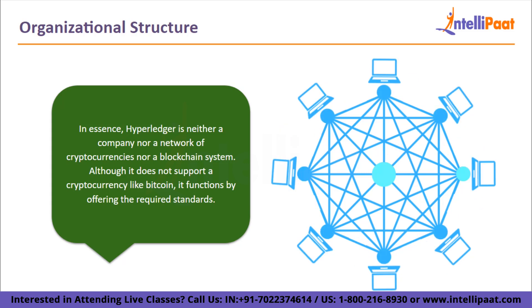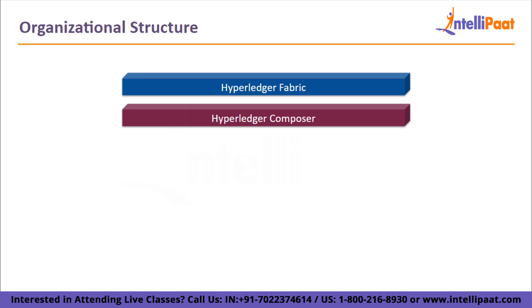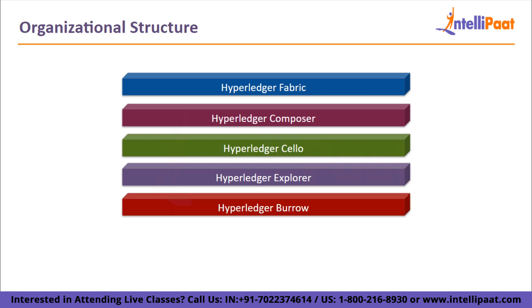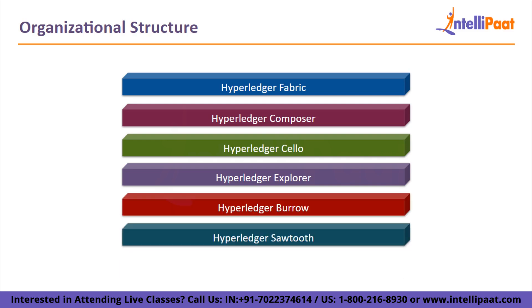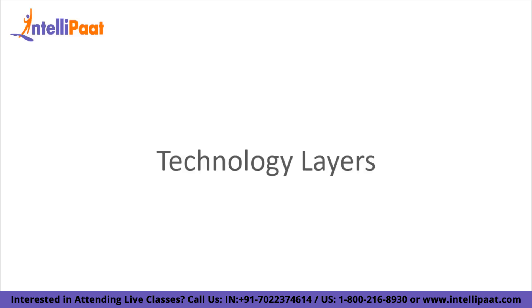The several initiatives comprise the following: Hyperledger Fabric, Hyperledger Composer, Hyperledger Cello, Hyperledger Explorer, Burrow, Sawtooth, and Calipers. All of these Hyperledger-affiliated projects adhere to a design paradigm that promotes interoperability, a modular and extensible approach, and security features. The projects don't support any specific tokens or cryptocurrencies, though users can build them as needed.